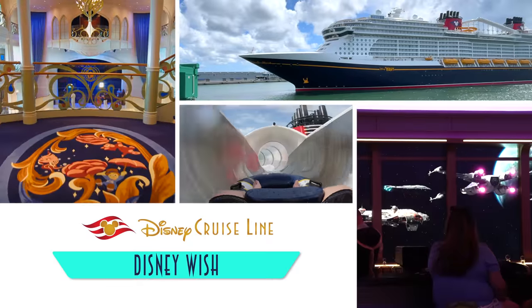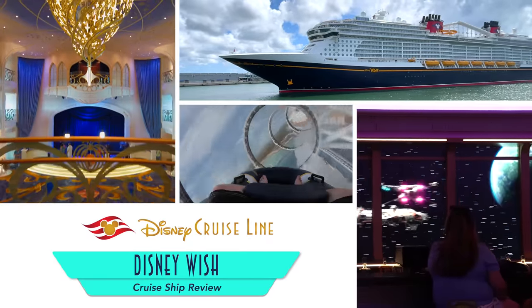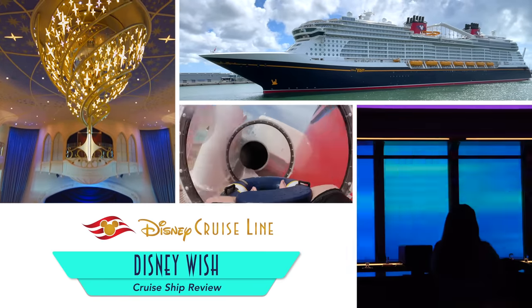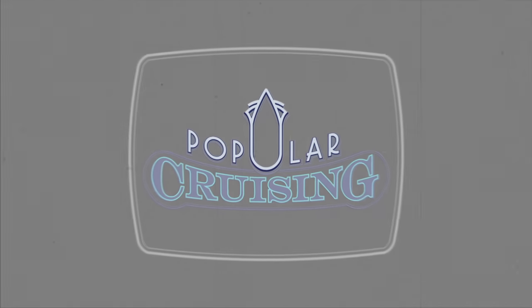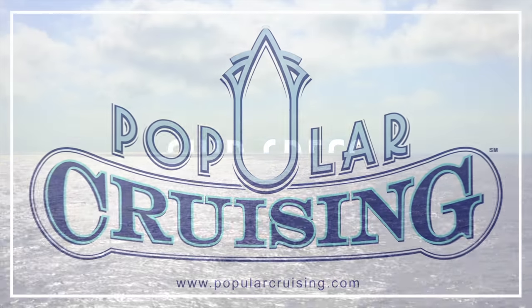Hey everyone! Welcome to Popular Cruising! Hi, I'm your host Jason Leppert, here with a deck-by-deck review of Disney Cruise Line's Disney Wish. The brand's first new ship in 10 years following Disney Fantasy remains familiar to loyalists, while also evolving in a number of exciting ways. Remember to stay tuned until the end of the video to see our concluding pros and cons.